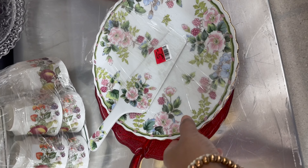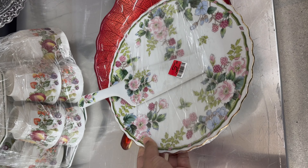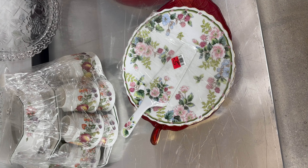This little vintage cake plate was so special — look at the flowers and the colors, so beautiful. At $5.99 I thought this was a great deal as well.